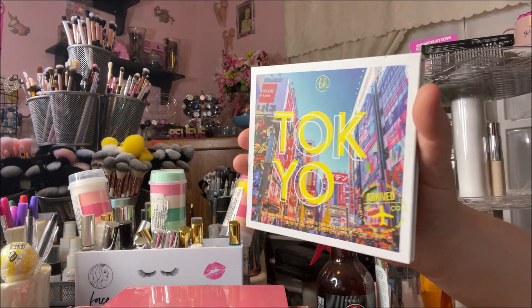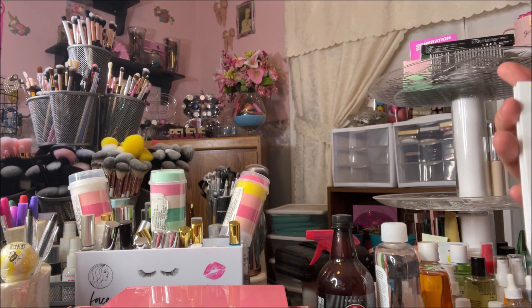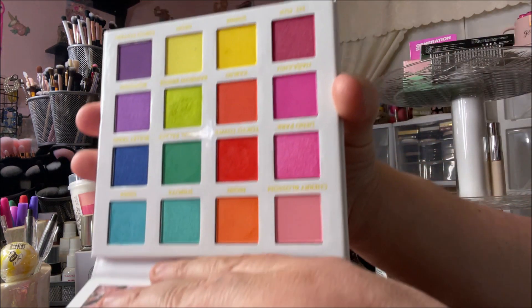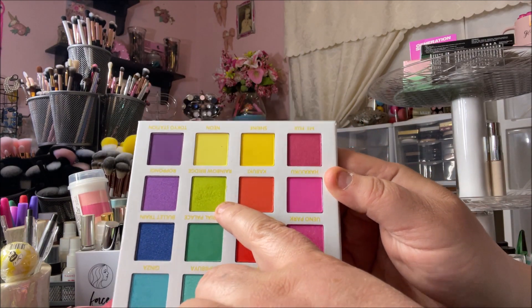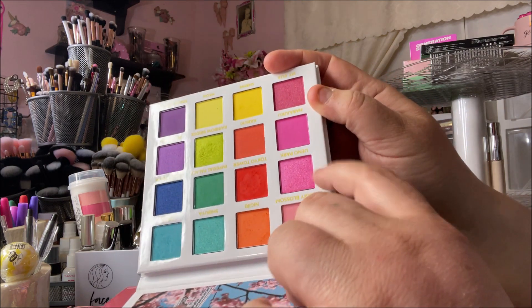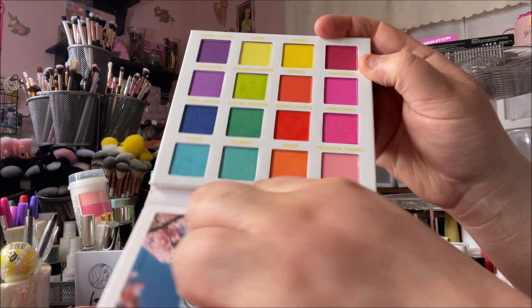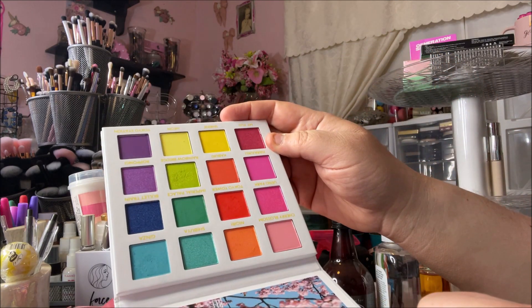Next is another BH palette — the BH Tokyo palette, from their travel destination series. It's another super bright color story. This green right here — oh my gravy — and the yellows, the light light pinks, this blue, and a light purple. So, so pretty.